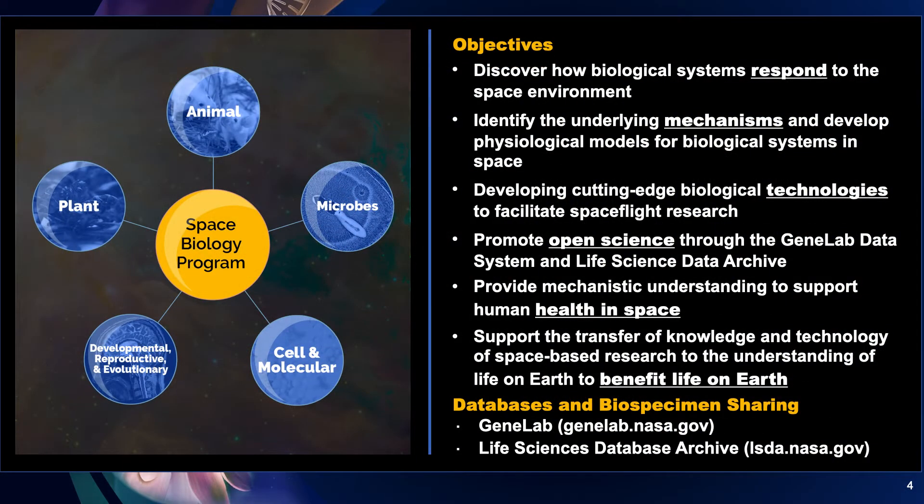BPS consists of two program areas: space biology and physical sciences. Let's first talk about the space biology program. On the left-hand side, you see that space biology spans a very wide range of biological systems. We study plants, animals, and microbes at the organism level, and we also go down to the cellular and molecular level.